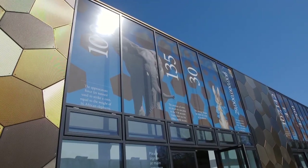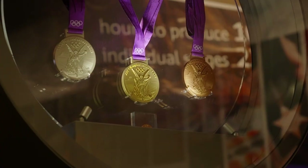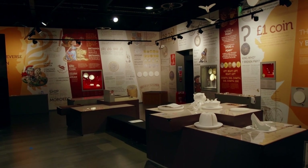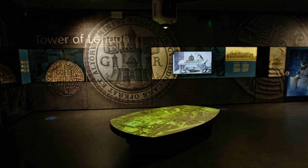The Royal Mint makes coins for the UK and around 60 other countries, as well as medals like the ones for the 2012 Olympics. The tour lets you see behind the scenes and also discover the fascinating story of money.